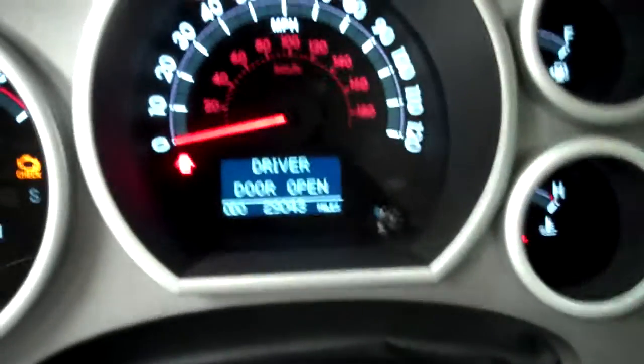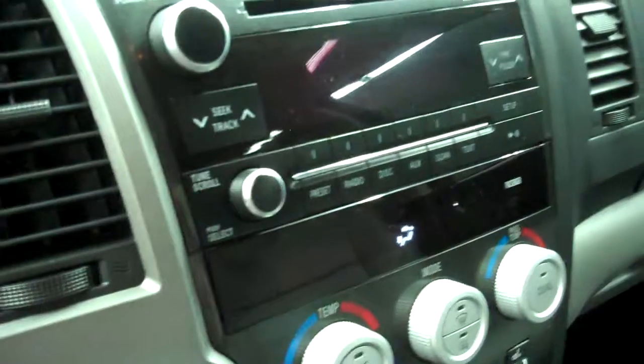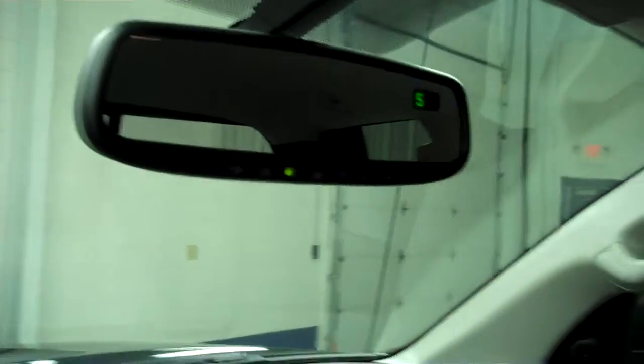This truck has 29,043 miles. It has a multi-functional steering wheel and JBL audio with a CD player. It also has a multi-functional rear view mirror, and the headliner is very clean, along with the passenger side of the vehicle.